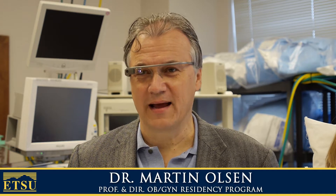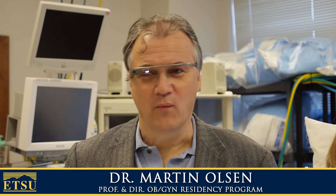I'm going to talk to you today about the use of Google Glass in the simulation lab. Google Glass is a wearable computer. There are only about 10,000 of them in the world. I was able to obtain a pair by entering the Glass Explorers contest.